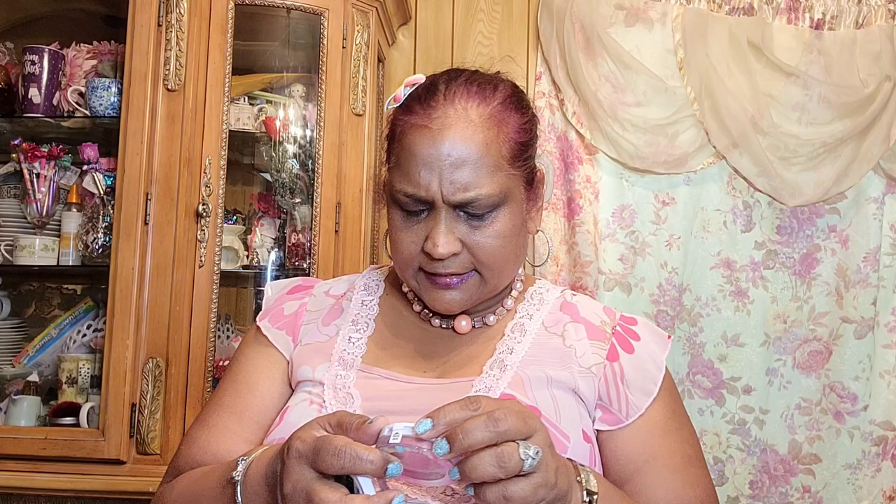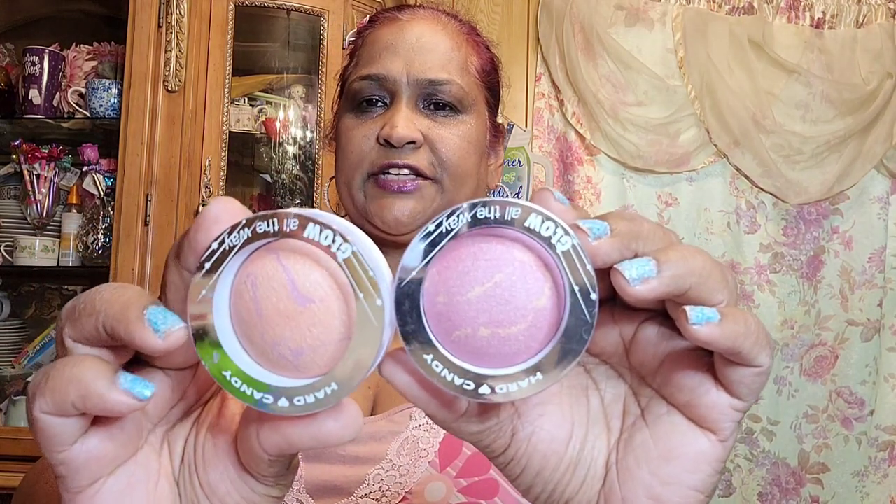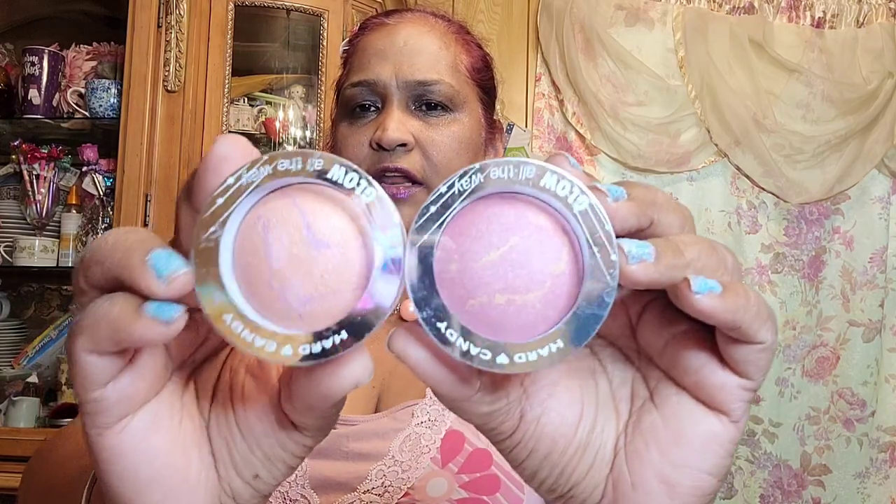I also got these baked blushes — 125 Living Doll, which is a pinky shade, and 127 Honeymoon, which is more of a coral. You can feel the difference. Both are absolutely gorgeous.